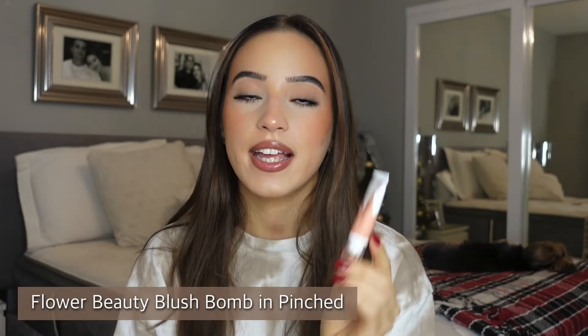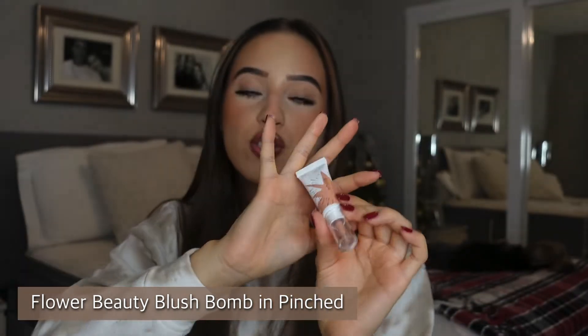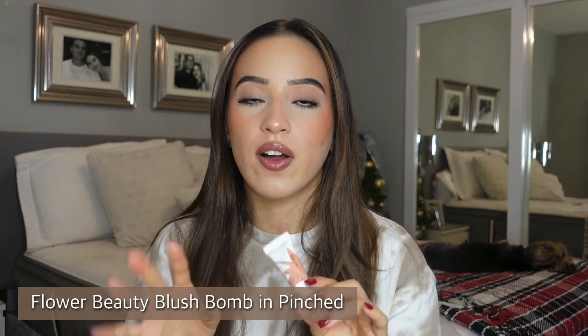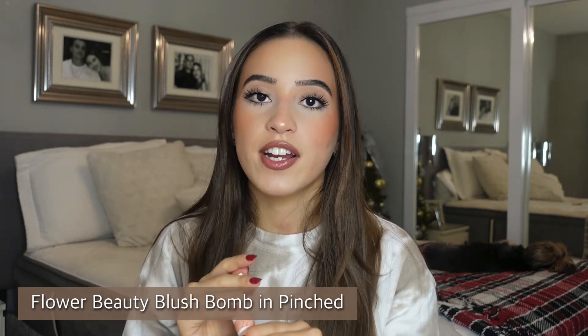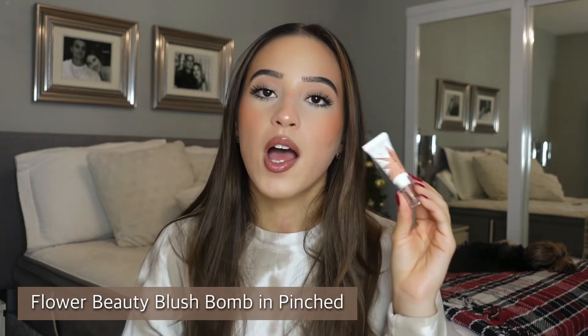This Flower Beauty blush is gorgeous — it's their Blush Balm Color Drops for Cheeks. It's super natural, adds a nice glow without shimmer — just a beautiful dewy blush. I got it in the shade 'Pinched.' It layers beautifully or you can wear it on its own for a natural makeup day. Love this.